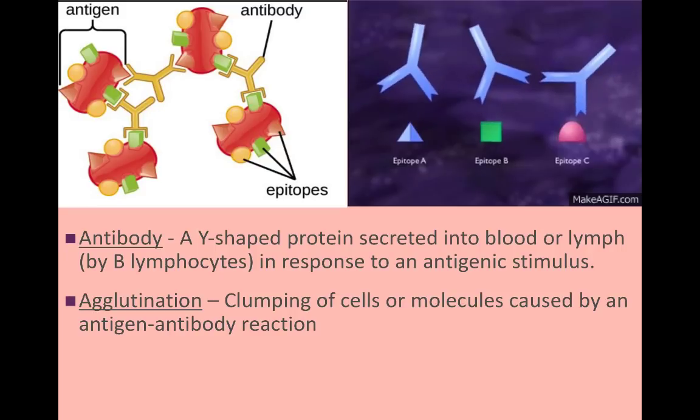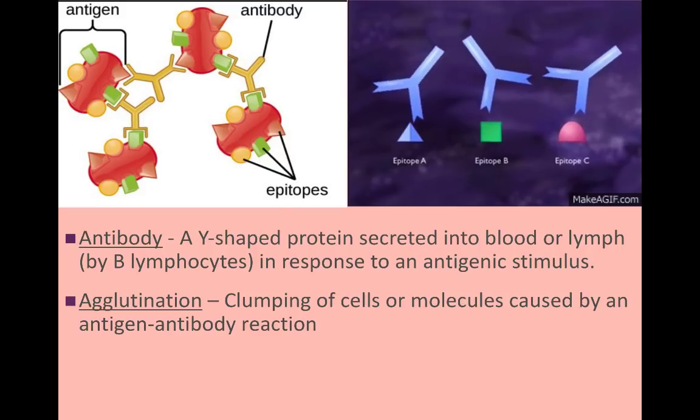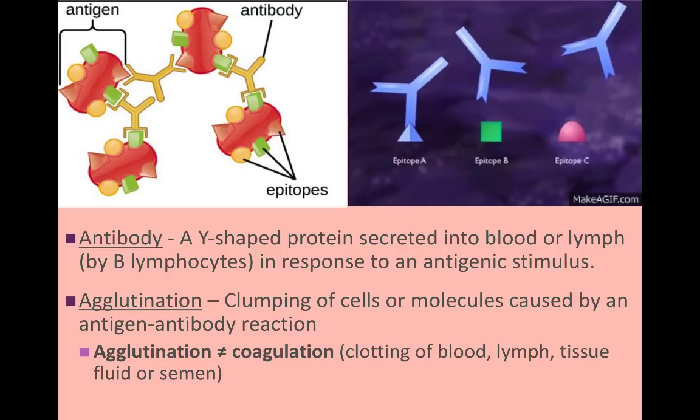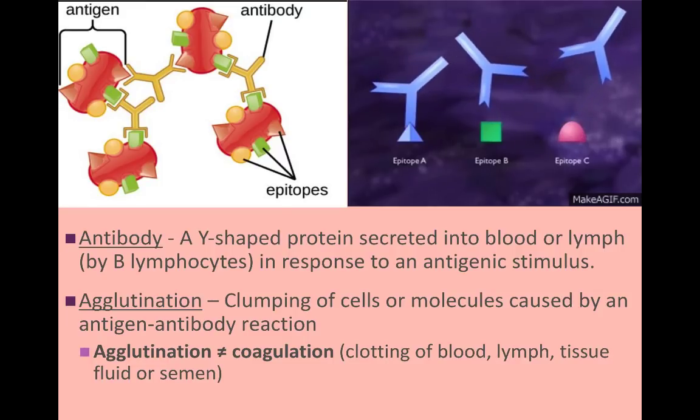To clarify, agglutination is not the same as coagulation. Coagulation is generally referred to as blood clotting — when blood turns from a liquid to a more gelatinous substance — and requires a much more complex series of steps involving clotting proteins.